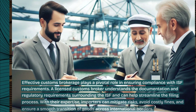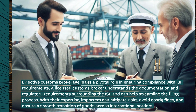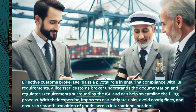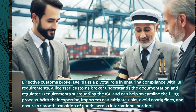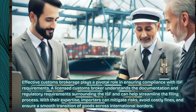Effective customs brokerage plays a pivotal role in ensuring compliance with ISF requirements. A licensed customs broker understands the documentation and regulatory requirements surrounding the ISF and can help streamline the filing process. With their expertise, importers can mitigate risks, avoid costly fines, and ensure a smooth transition of goods across international borders.